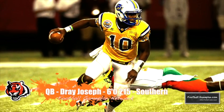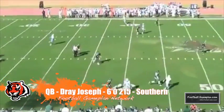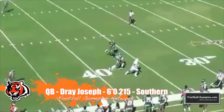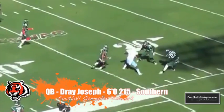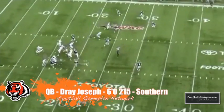With their second sixth-round selection I have the Bengals taking quarterback Dre Joseph out of Southern, who plays a lot like David Garrard. Joseph got better each and every year in Baton Rouge, protects the football very well, and he led the Jaguars this year to a SWAC title.